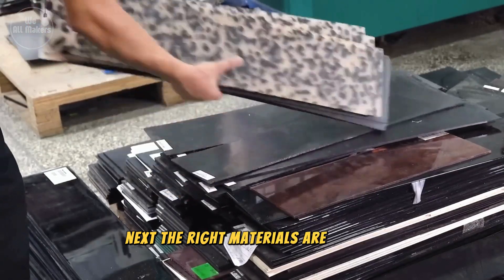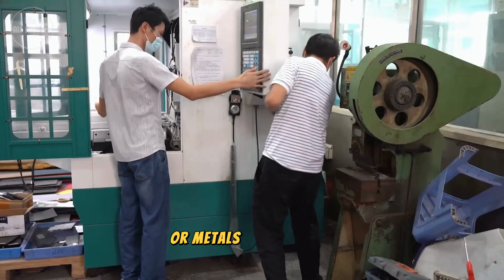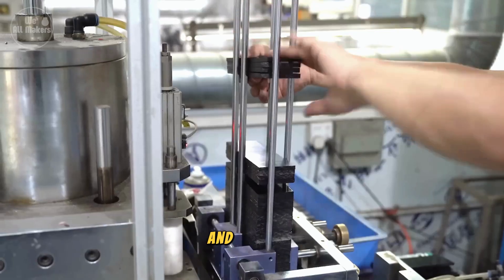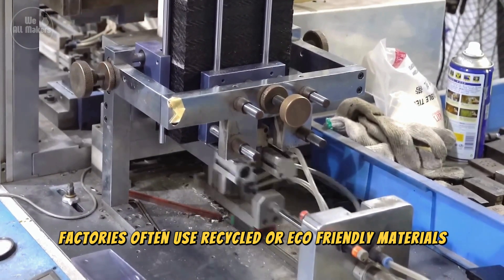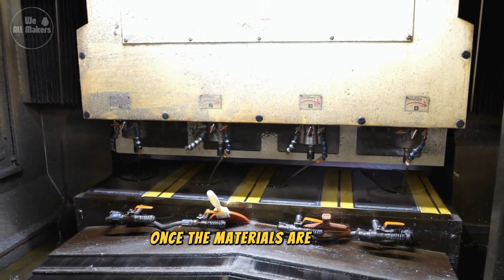Next, the right materials are chosen. Most eyeglass frames are made from lightweight plastics or metals like titanium. These materials are selected for their durability and comfort. The factories often use recycled or eco-friendly materials to make glasses more sustainable, which is a big plus for our planet.